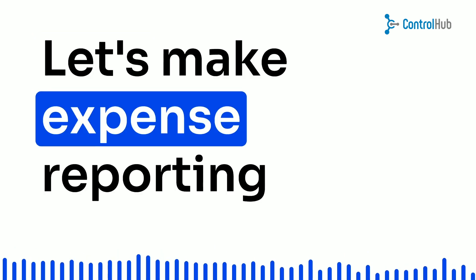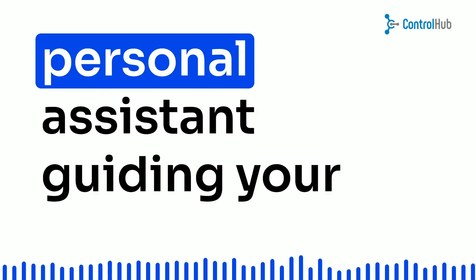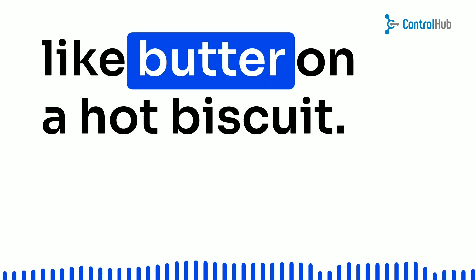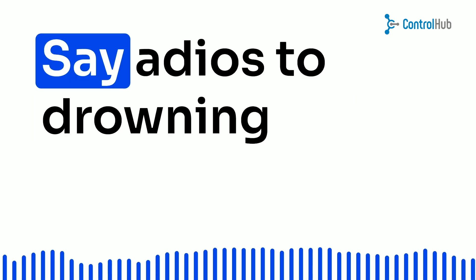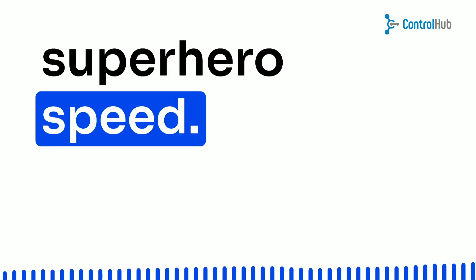Let's make expense reporting a breeze, shall we? Automated systems are like your personal assistant, guiding your team through an interface so smooth it's like butter on a hot biscuit. Buckle up, because we're about to hit the highway of efficiency. Say adios to drowning in receipts and invoices — automation handles them with superhero speed.